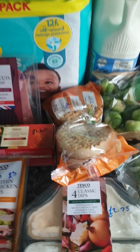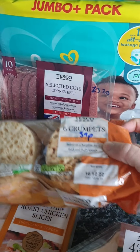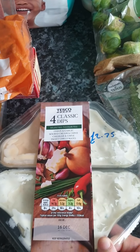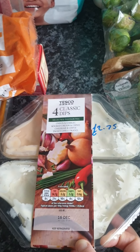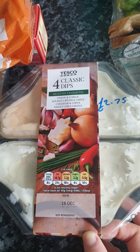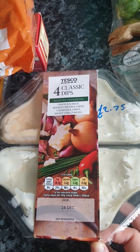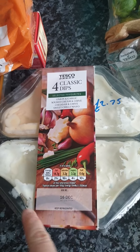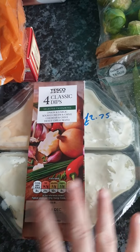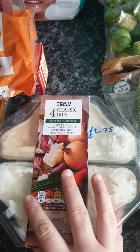Down here we have some crumpets for Nathan for lunches at 39p. I've got some classic dips — onion and garlic, sour cream and chive, cheddar chive, and sweet chilli mayo, which Steve might have. The other three we all like, and that's what I'm doing with the breadsticks. I also got carrot sticks for the kids' packed lunches this week.